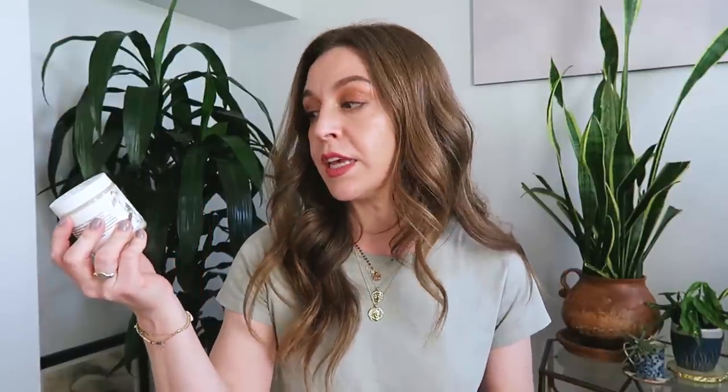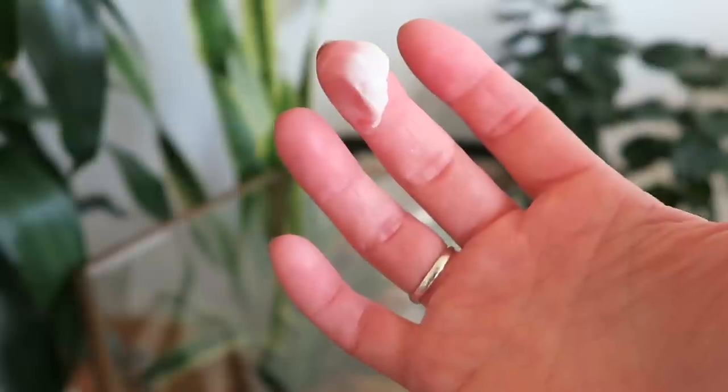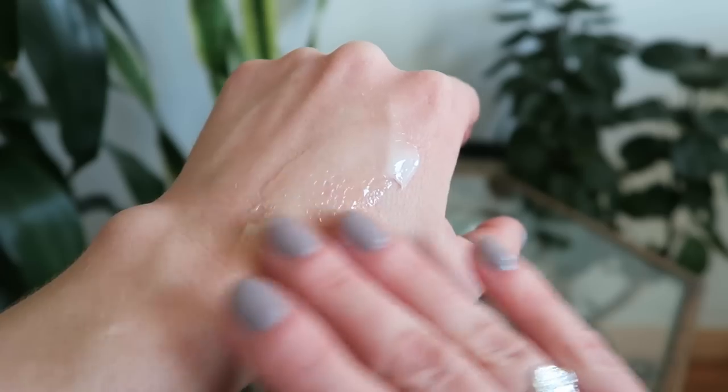I'm going to start out talking about body creams and body lotions. The first one is from Live Botanical — it is the Oceana Body Cream. This one is based in shea butter and coconut oil. It also has calendula-infused apricot oil, so calendula is very soothing and healing, and so is apricot oil. This is a very rich cream with a dense-looking consistency, but it really melts into the skin and has an absolutely beautiful scent. It smells really expensive and luxurious. I believe it is scented with lime, neroli,